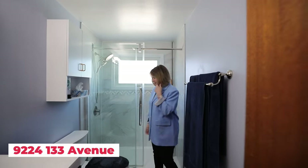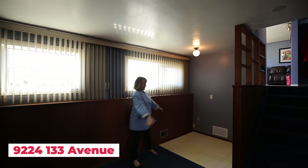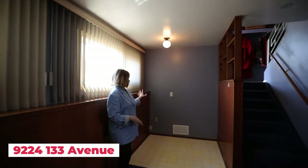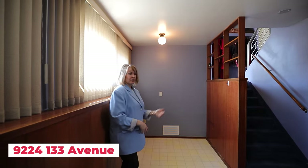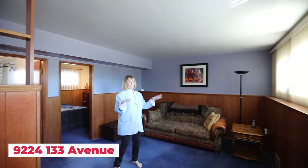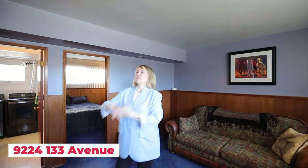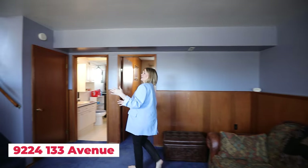Once upon a time, this family had their mother — the grandma — living here, so they set this up as a little suite with a stove and cooktop with cabinets. It also works as great extra family space. It's a three-level split, so you're higher out of the ground, meaning big bright windows — not basementy — but you still feel attached to the rest of the house while having a little space to get away. These three levels really give you a lot of space.